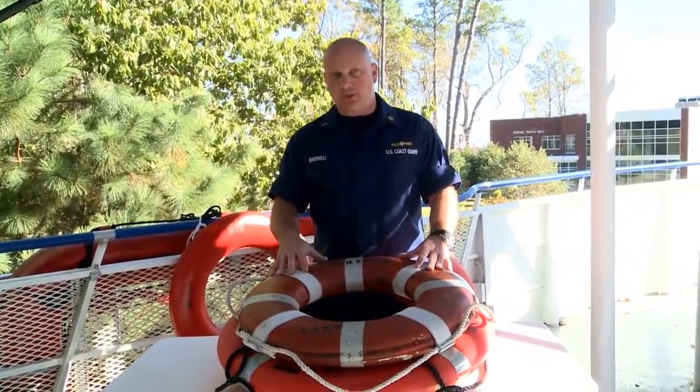We need to make sure that these ring buoys are immediately available for use. If someone were to fall overboard, these ring buoys need to be deployed right away. They cannot be lashed down to the vessel or stowed away in a closet somewhere else. They need to be able to be used right away.